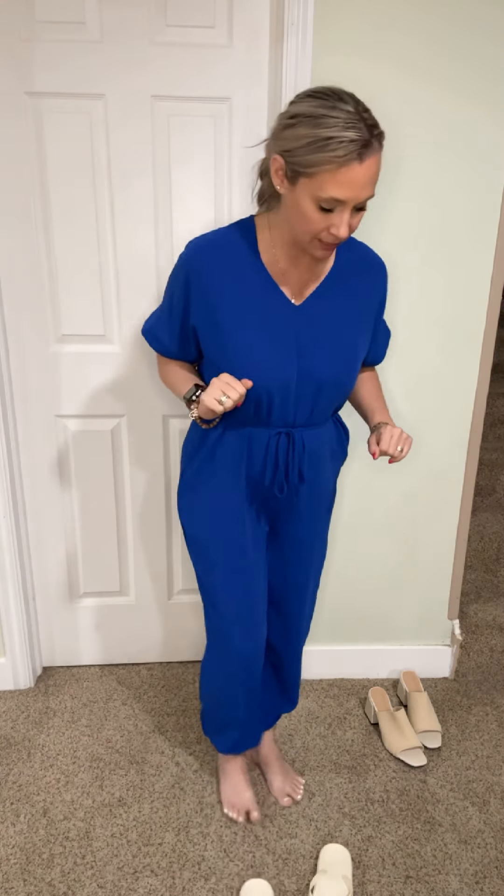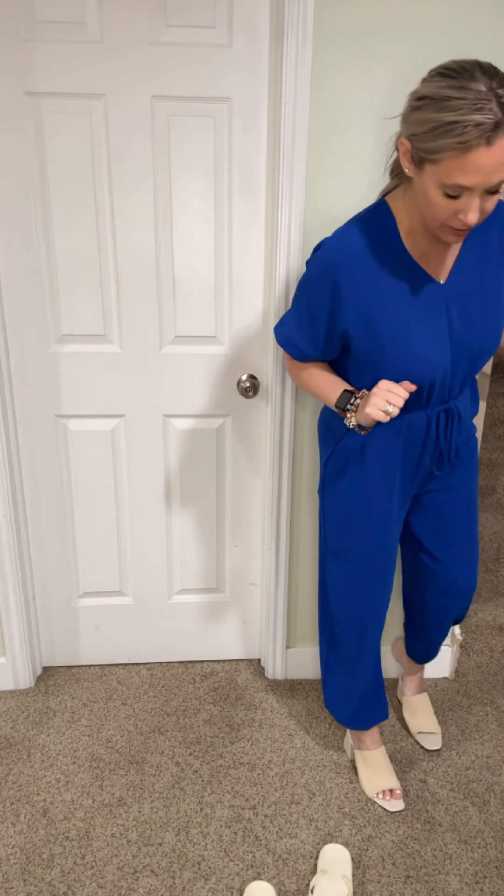Just to show you the difference between a couple of looks by wearing different shoes — I have some flip-flops on right now for running errands on a Saturday. But I think you could easily switch these out for a sandal, add some necklaces, and dress it up a little bit if you're wanting to wear it to the office or anywhere like that. Two different styles just by changing out the shoes.